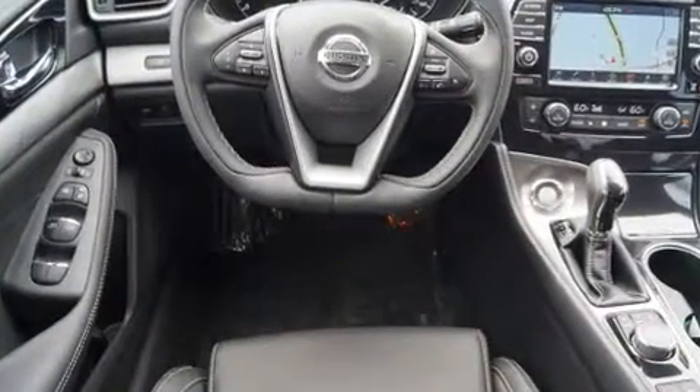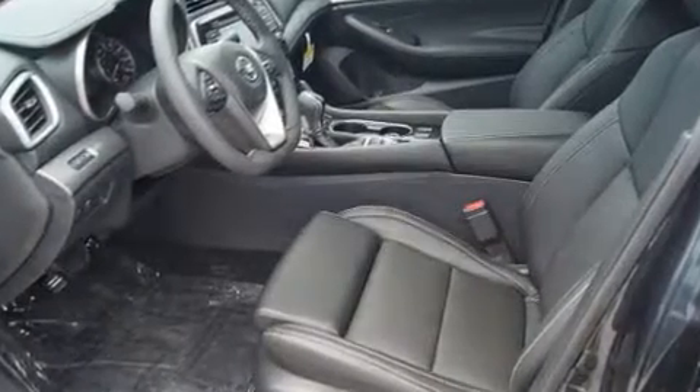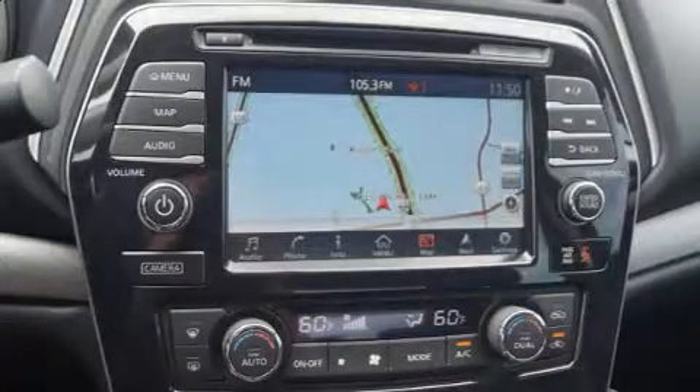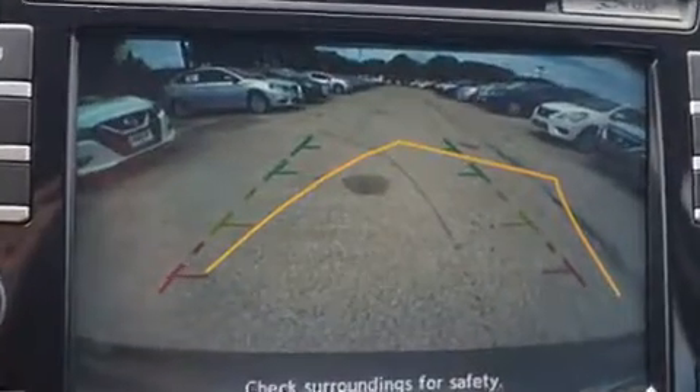Nissan prioritized practicality, efficiency, and style by including delay-off headlights, front and rear reading lights, a built-in garage door transmitter, an automatic dimming rear-view mirror, heated seats, remote keyless entry, and power front seats.